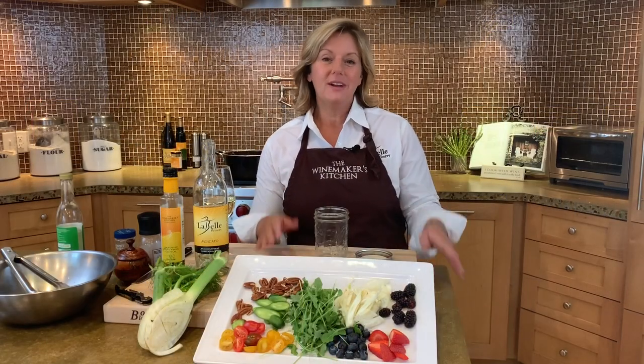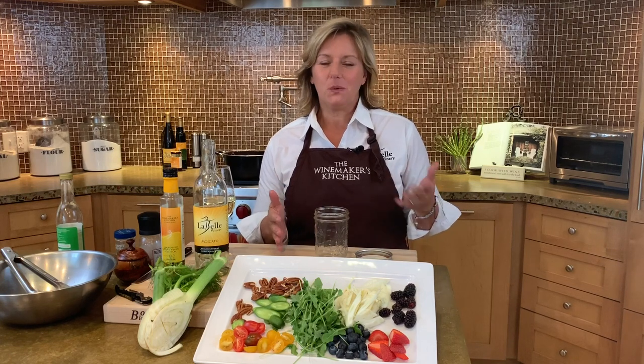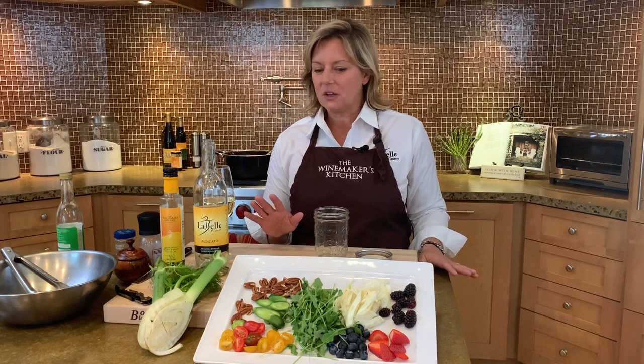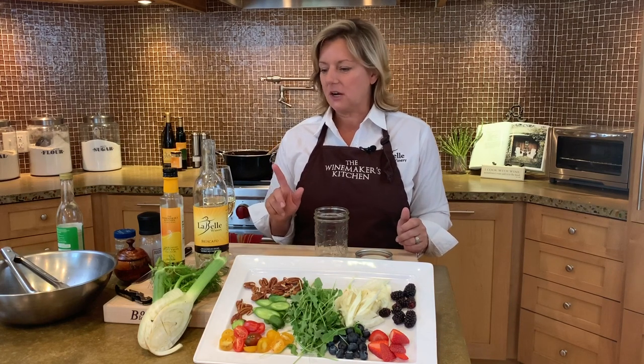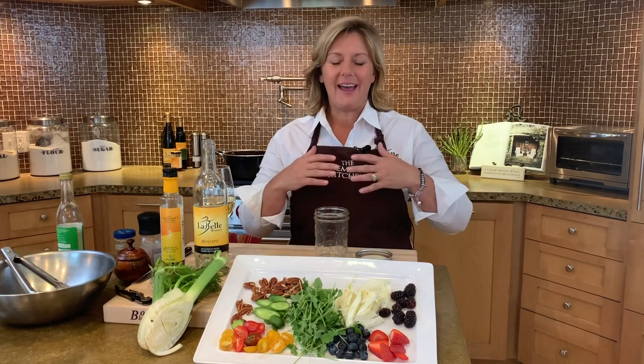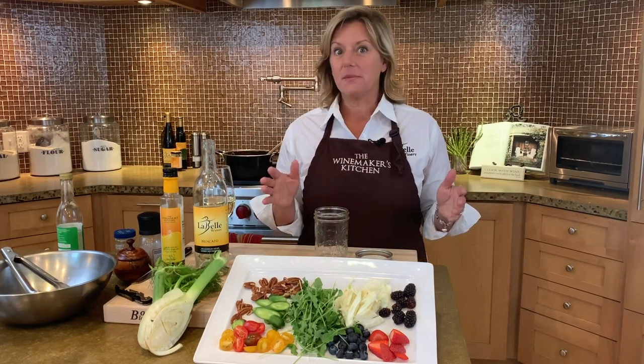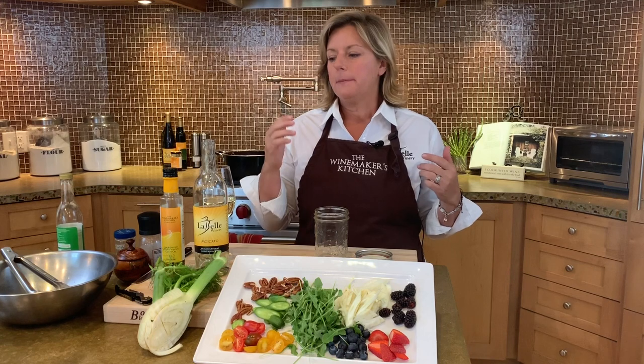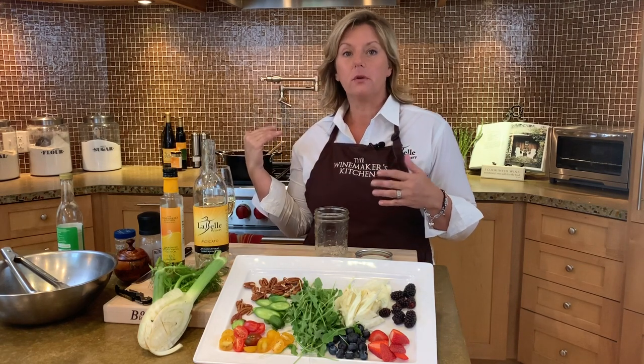Today I wanted to share how to make a very easy, very simple vinaigrette. We're not all getting out to the store as much as normal in this pandemic, and if you run out of salad dressing, no problem. You can make really great, really healthy, delicious vinaigrette at home with five or six simple ingredients — probably things you already have in your pantry. Because I'm a winemaker, everything I make usually has wine in it. You can leave out the wine if you're sensitive to it or serving it to children, but if you want to use it, you can boil it for four or five minutes to remove all of the alcohol.